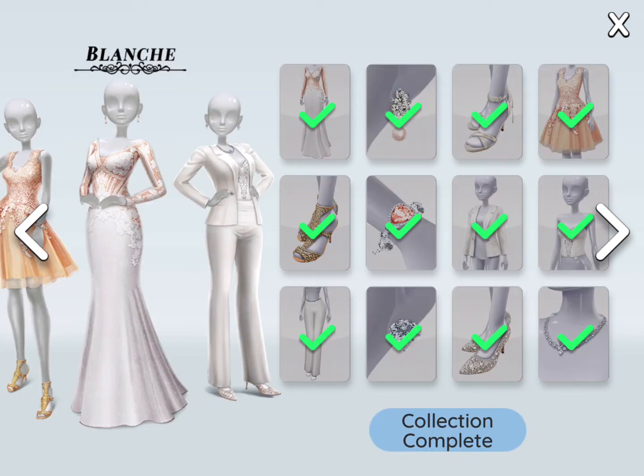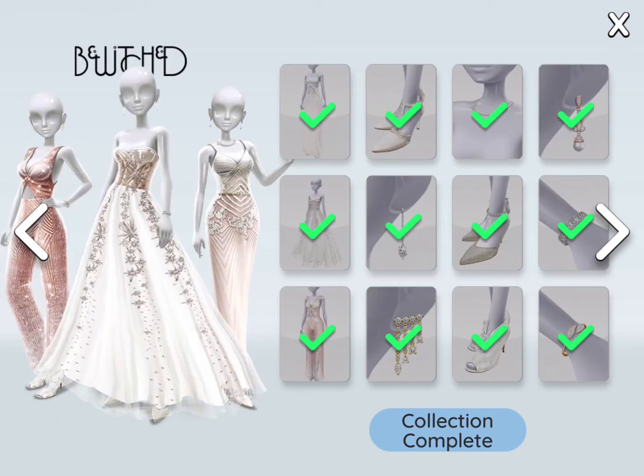Now this one — this is the only time I purchased real money for collections, but I love it. The dresses, the coat.